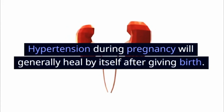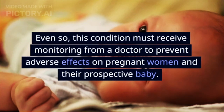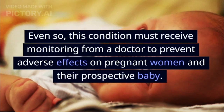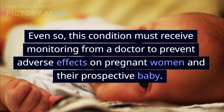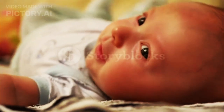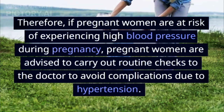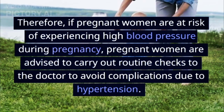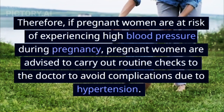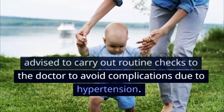Hypertension during pregnancy will generally heal by itself after giving birth. Even so, this condition must receive monitoring from a doctor to prevent adverse effects on pregnant women and their prospective baby. Therefore, if pregnant women are at risk of experiencing high blood pressure during pregnancy, they are advised to carry out routine checks with a doctor to avoid complications due to hypertension.